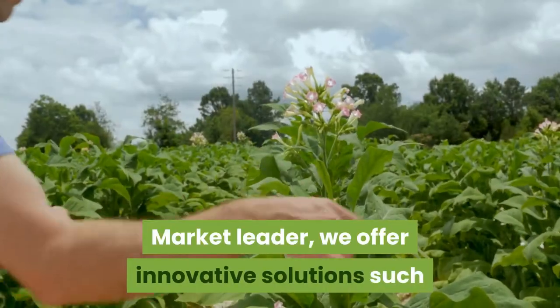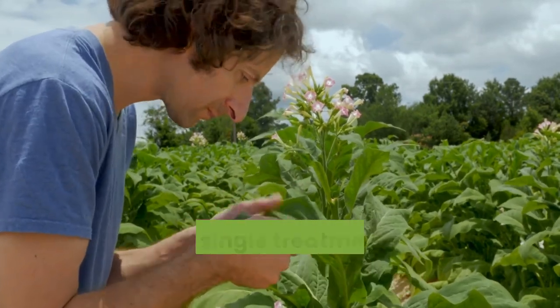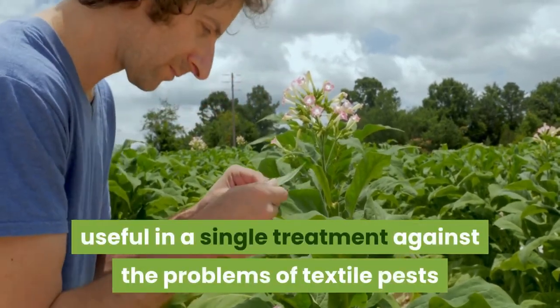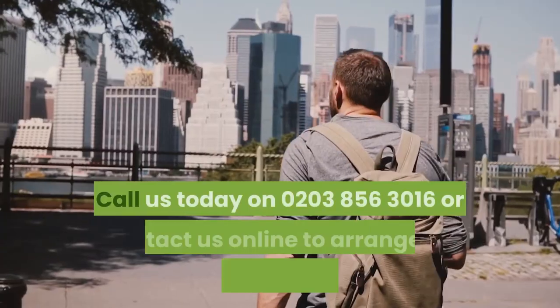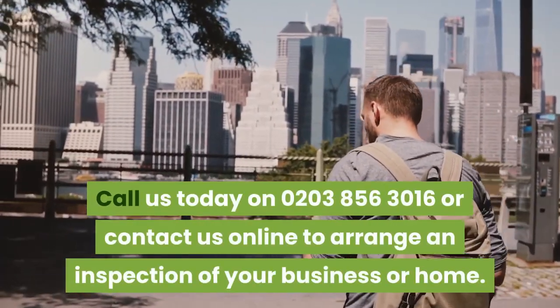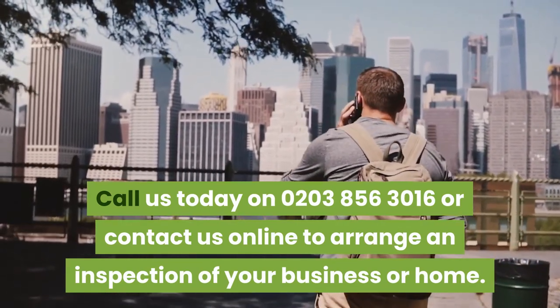As a market leader, we offer innovative solutions such as heat treatment, a non-chemical solution, useful in a single treatment against the problems of textile pests and insects such as bedbugs. Call us today on 0203-856-3016 or contact us online to arrange an inspection of your business or home.